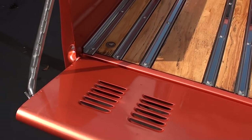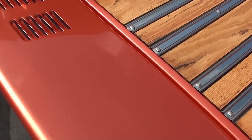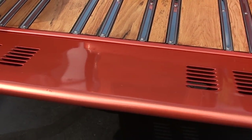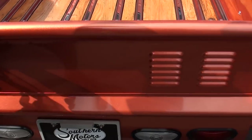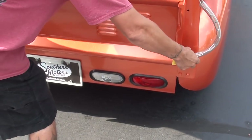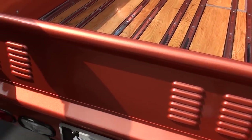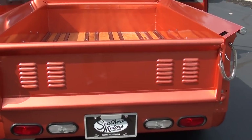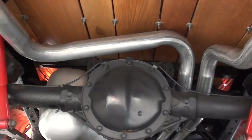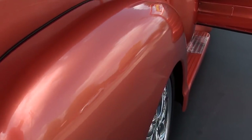Tailgate back here is functional. It's got brand new Flowmaster dual exhaust. As a matter of fact, when I bought the truck it actually had single exhaust on it. We just ran the new duals on it. So tailgate's functional. 10-bolt rear end, no crazy gear — it's like a 3.23. Definitely something you can get on the expressway and roll in.